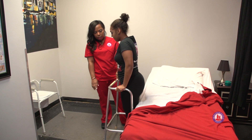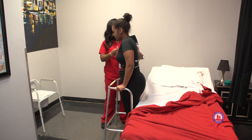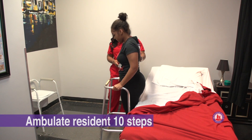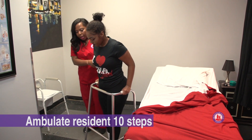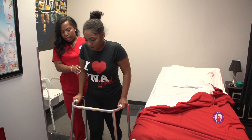Do you feel okay? You're not dizzy or anything? No. We're going to walk around to your wheelchair ten steps, okay? Holding on to her arm or forearm and supporting her back as she walks — ten steps to the wheelchair.